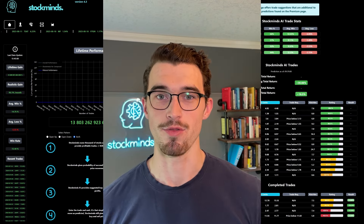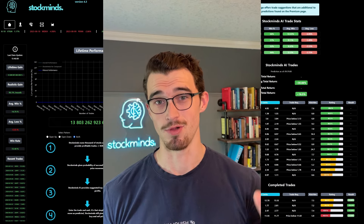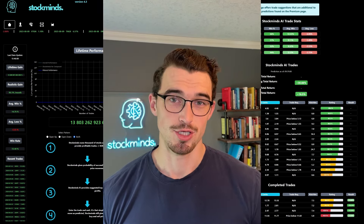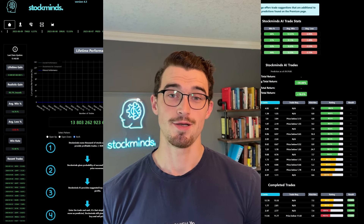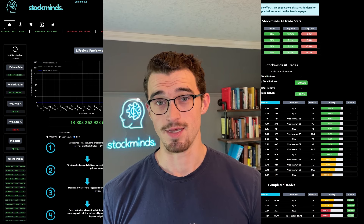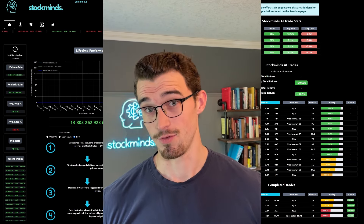One month ago I started a brand new thousand dollar trading account so that I could show you exactly what was possible using StockMines for trading stocks. I was able to achieve over 200% return, and in this video I'm going to break down all the trades, what I did, and the strategies I used so that you can implement these yourself.